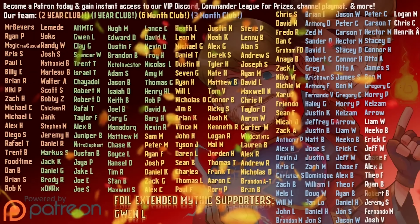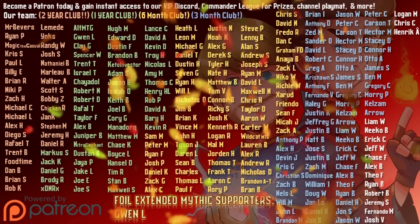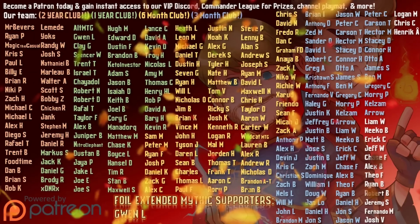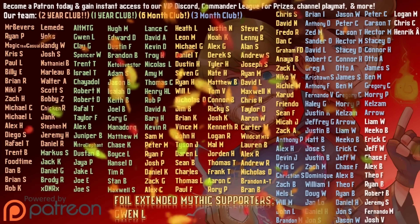Highest level of gratitude to our patrons who power the channel through Patreon. Check out the Patreon link in the description to learn about monthly giveaways, VIP Discord access, and even our official Playman.